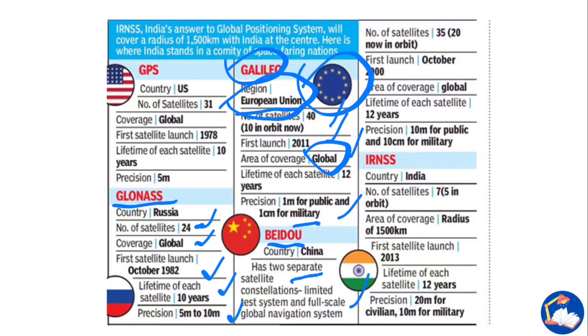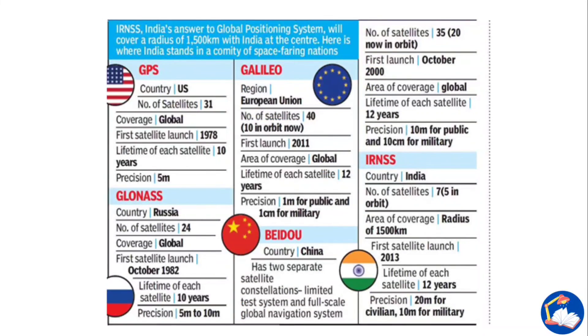BeiDou currently has 20 satellites in orbit. Its first launch was in October 2000, satellite lifetime is 12 years, and precision is 10 meters for public use and 10 centimeters for military use. India's IRNSS has 7 satellites with 5 in orbit. Its coverage radius is India with an external radius of about 1,500 kilometers. The first satellite was launched in 2013, satellite lifetime is 12 years, and precision is 20 meters for civilian and 10 meters for military use.